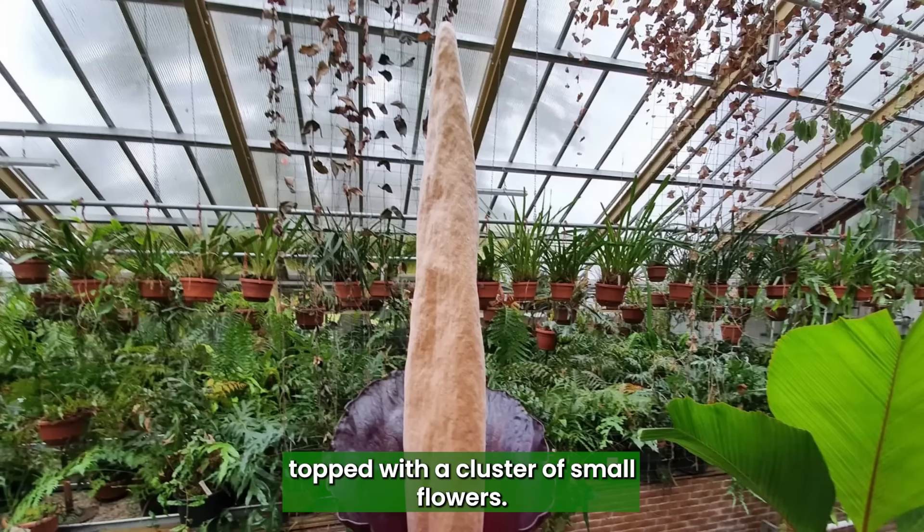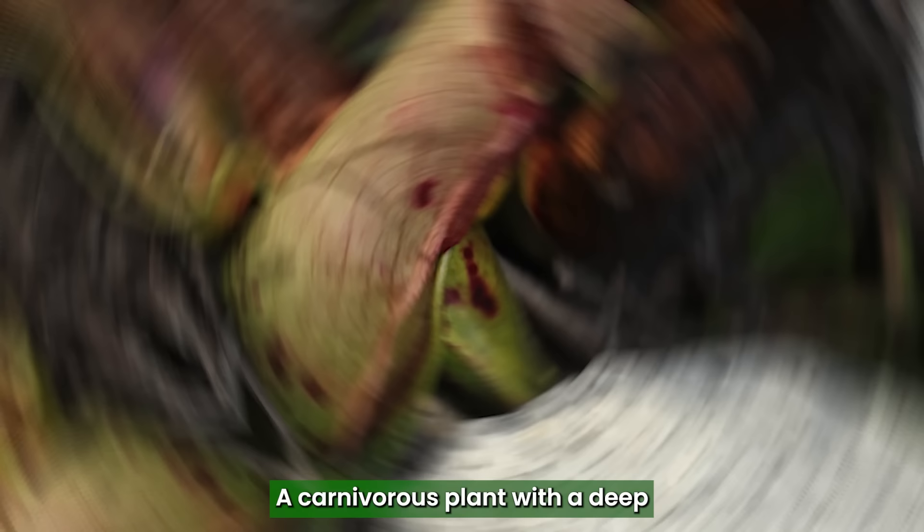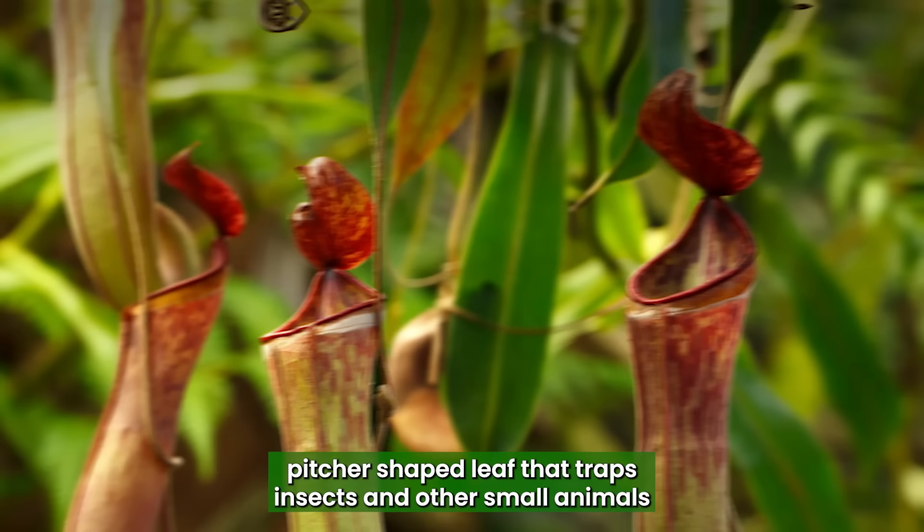Tropical Pitcher Plant: A carnivorous plant with a deep, pitcher-shaped leaf that traps insects and other small animals, and resembles the male genitalia.